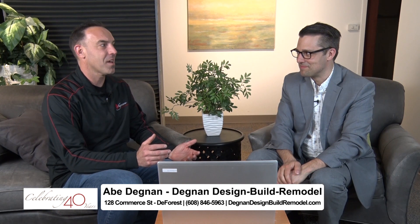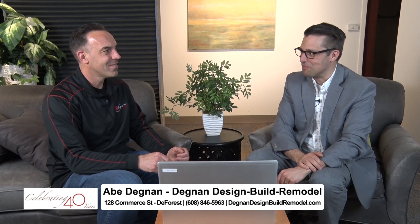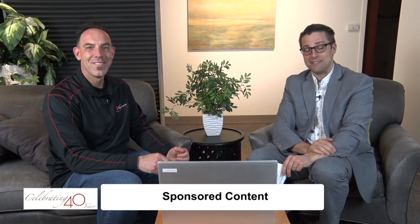If somebody's interested in making their basement look like this, the best place to start is to head to our website at DegnanDesignBuildRemodel.com and click on the 'Get Started' button. Abe Degnan, thank you so much for being here with us today. Don't go away — there's more after the break, stick around.